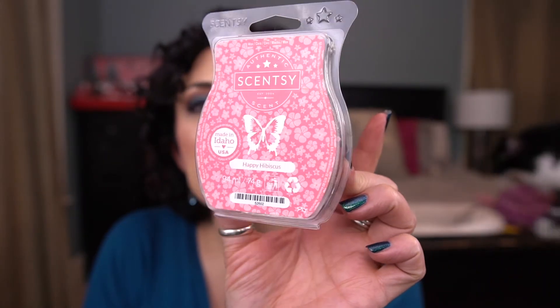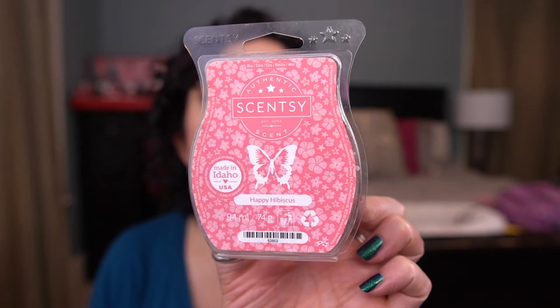I have Happy Hibiscus — leftover from my summer melting in the bedroom. This was nice but it's not a scent I need to have. It was a nice floral, but not a scent I need to repurchase.